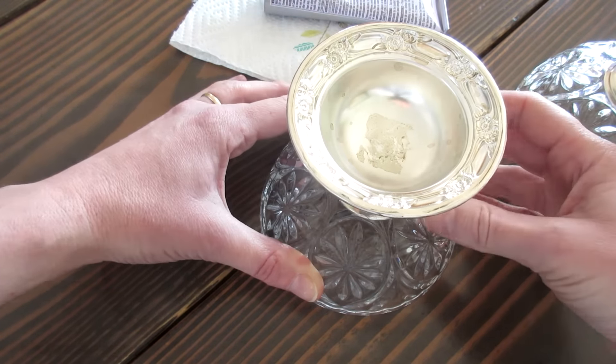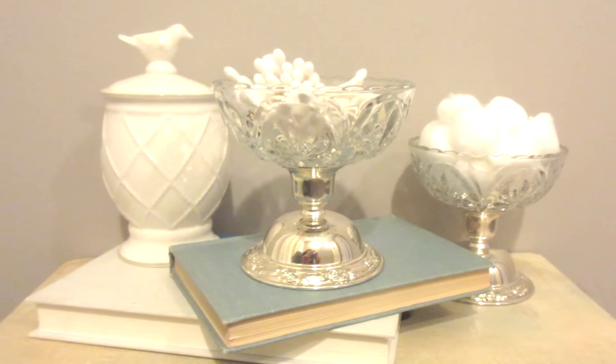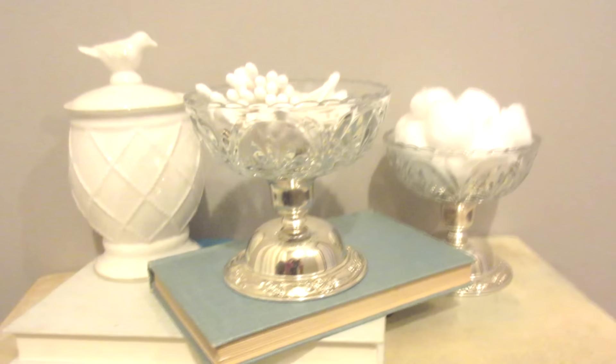I'm currently using them to house my cotton balls and q-tips, but I think they would make beautiful candle holders as well. Their use isn't limited to the bathroom either — they could be used all over the home as decorative storage.